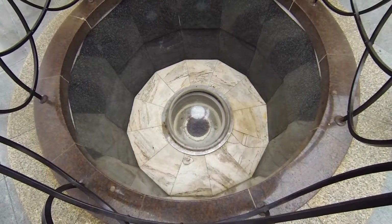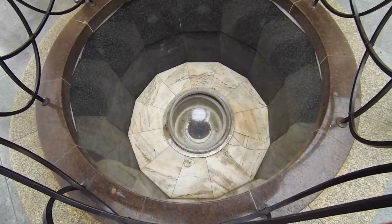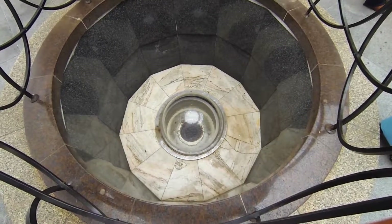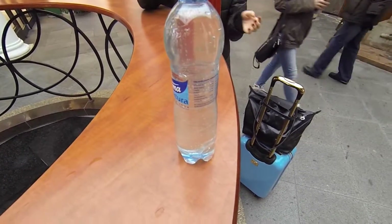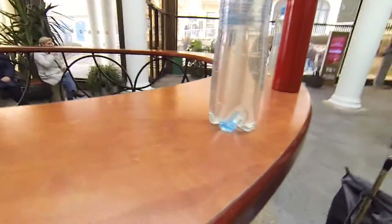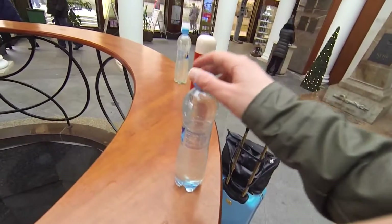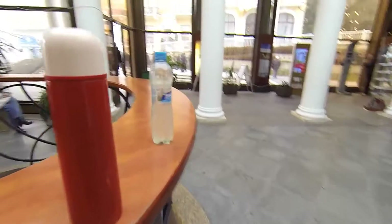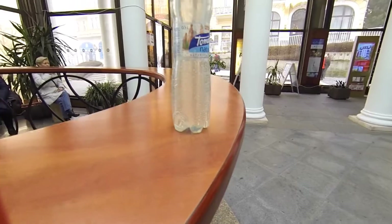You can see all that calcification around the edge — that's all the minerals from the natural water. Here's a bottle we just filled up, just a regular plastic bottle we reuse. It's kind of hard to tell on video, but the color is actually a little bit murky. You can better see it here — it kind of has this yellowish tinge to it.